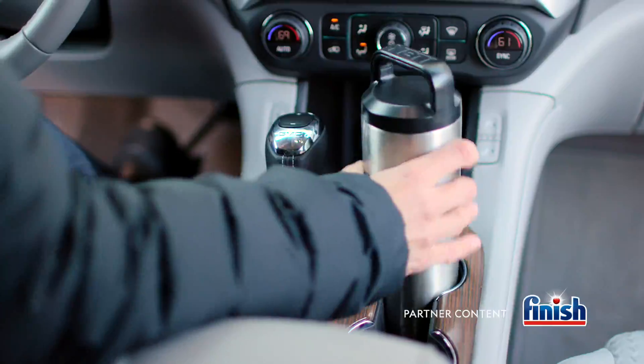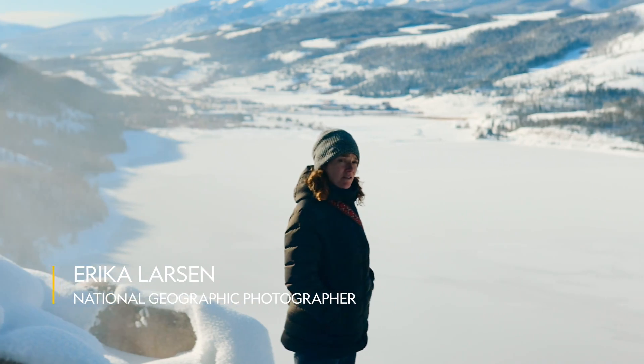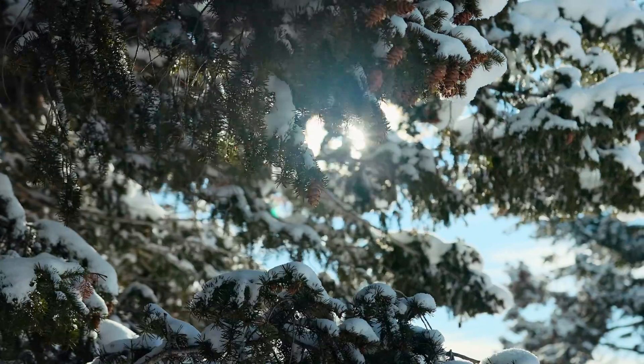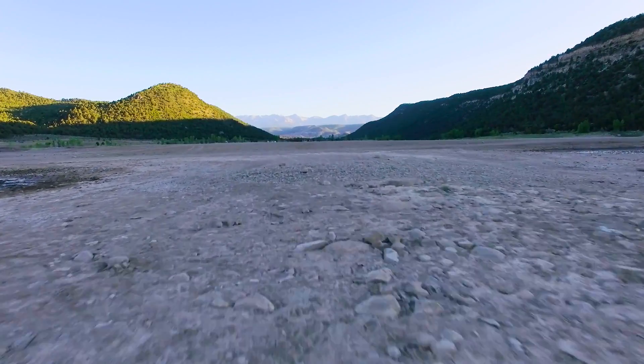Today I'm in Colorado, a state that can see more snow than Alaska. Standing here on the banks of this frozen reservoir, it's easy to understand why water seems like a limitless resource. But the fact is, in the United States, we could face a national water shortage in a little more than 50 years.